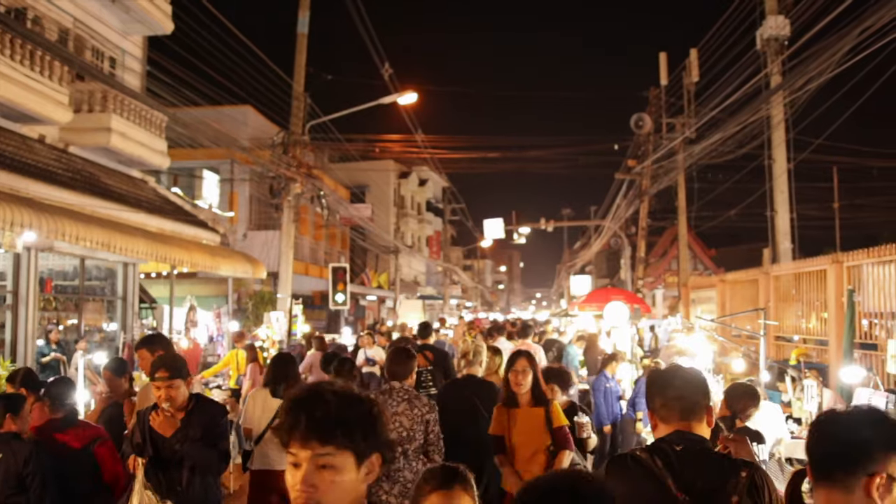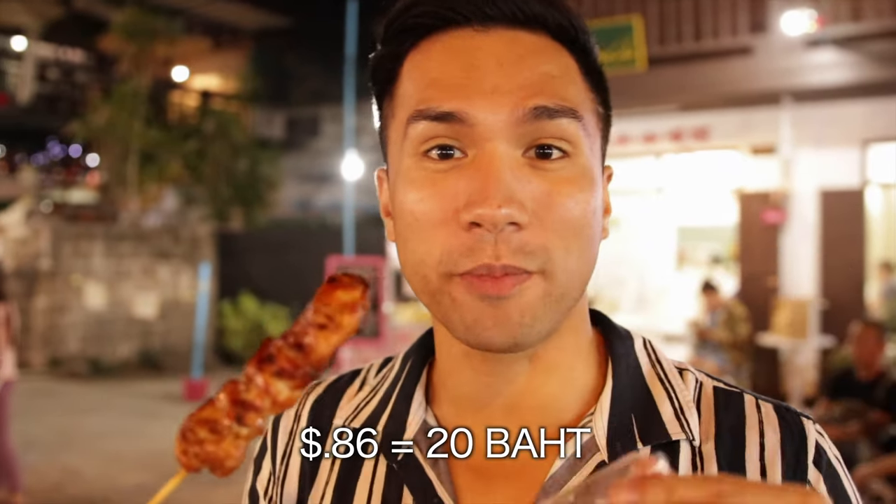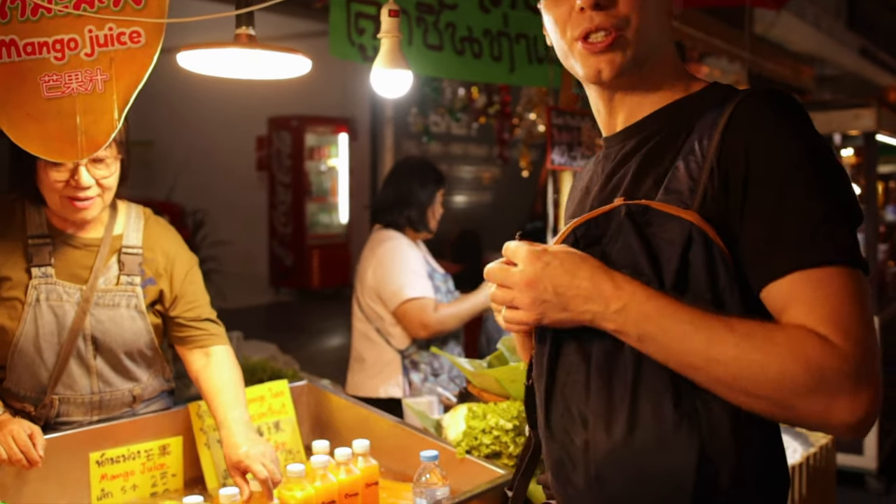This market is way bigger than I was expecting. I read something online but I thought it was just one main road — it actually goes all over the place, a whole block full of market. For the last meal tonight — we've eaten too much already — I bought a chicken barbecue, 10 baht per stick, so I got two sticks for 20 baht, around one dollar. Also a mango juice for 50 baht.